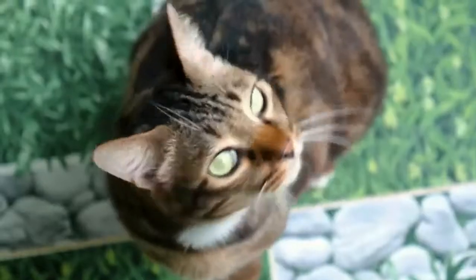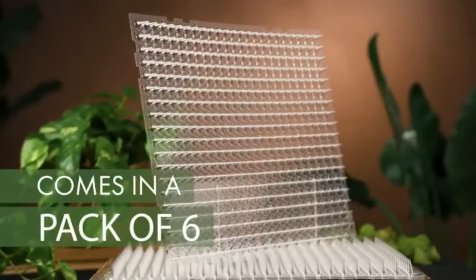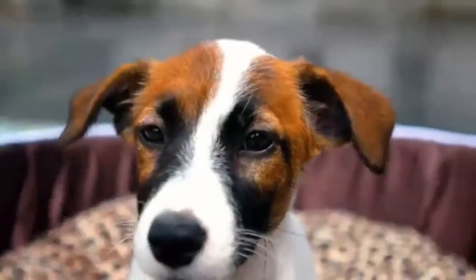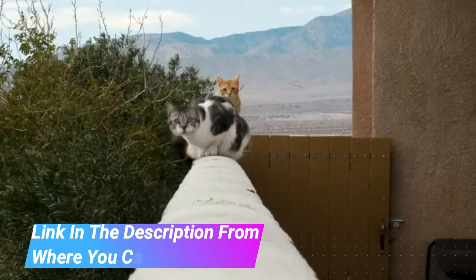Cat Repellent Outdoor Scat Mat, Pet Deterrent Mats for Cats, Dogs, Pests — Indoor/Outdoor Repellent Training Spike Mat Devices. Keep Away Pest Plastic Mats with Spikes, 16x13 inches, 6-Pack. Hamarton Transparent Scat Mat.